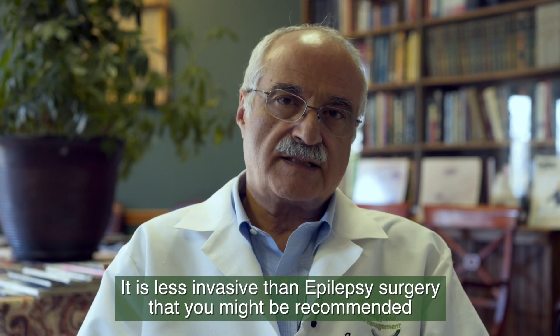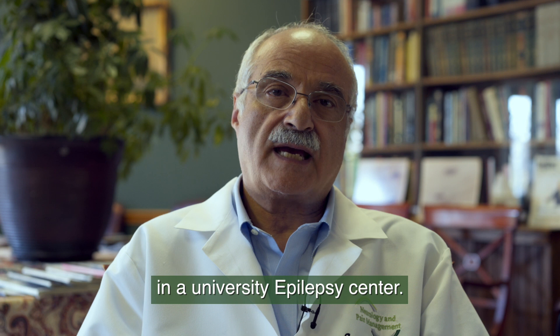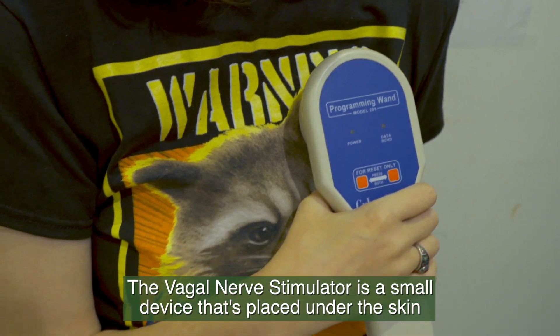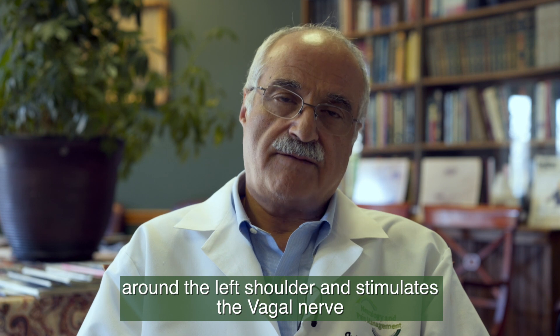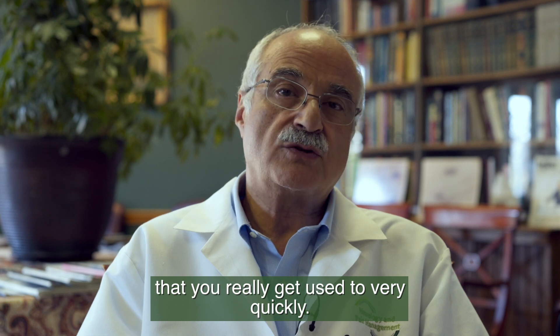It is less invasive than epilepsy surgery that you might be recommended in a university epilepsy center. The vagal nerve stimulator is a small device that's placed under the skin around the left shoulder and stimulates the vagal nerve usually once every five minutes, with a tiny electrical shock that you really get used to very quickly.